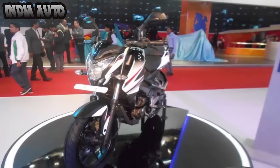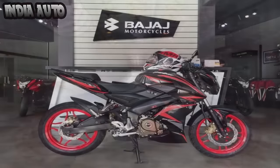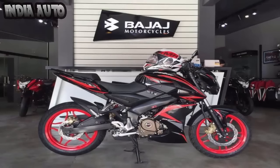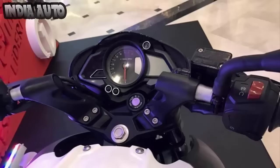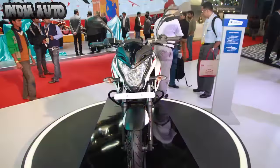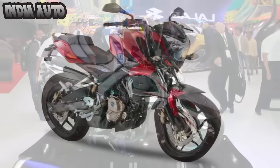The 2017 Pulsar NS200 gets cosmetic and mechanical upgrades. It comes with new color accents, split seats, beefy fuel tank, and 17-inch alloys. Powering the bike is an updated 199.5 cubic centimeter engine that is compliant with BS4 emission norms. Mated to a six-speed unit, this powertrain is good for 23 bhp and 18.3 newton meters of torque.